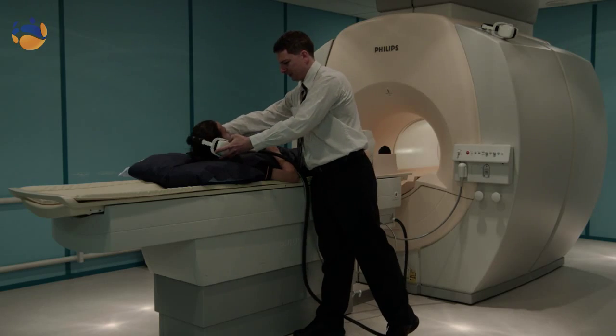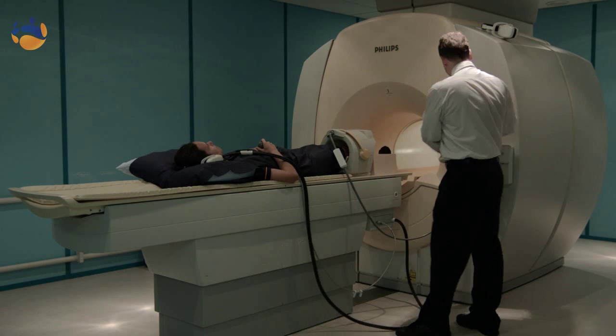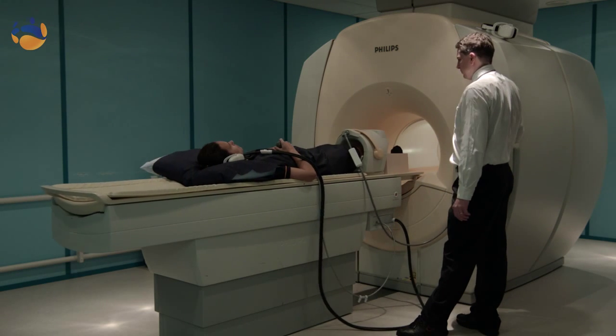So your doctor's asked you to have an MRI scan. MRI stands for Magnetic Resonance Imaging. It uses a very strong magnetic field, radio waves and a changing magnetic field to take images inside your body. MRI is a very safe procedure — it doesn't use any ionising radiation or x-rays, and we can do MRI on almost all patients including young children and pregnant patients as well.